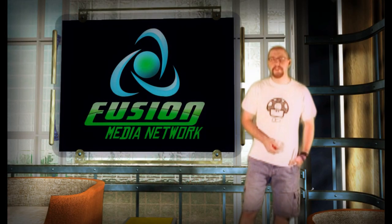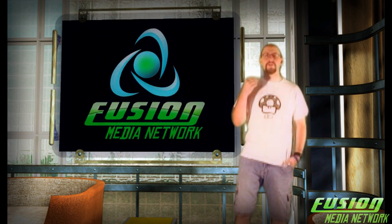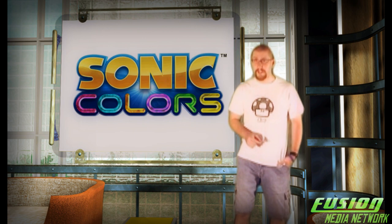What's going on everyone out there in YouTube world? This is the Fusion Media Hub, Episode 7, only here on the Fusion Media Network. I am Jerry Kunath, and as you no doubt have read by the title, we are doing a review of Sonic Colors for the Nintendo Wii, exclusive to the Nintendo Wii.